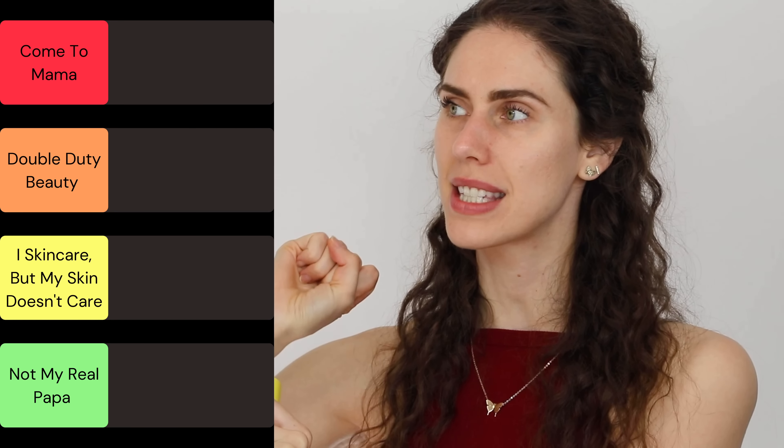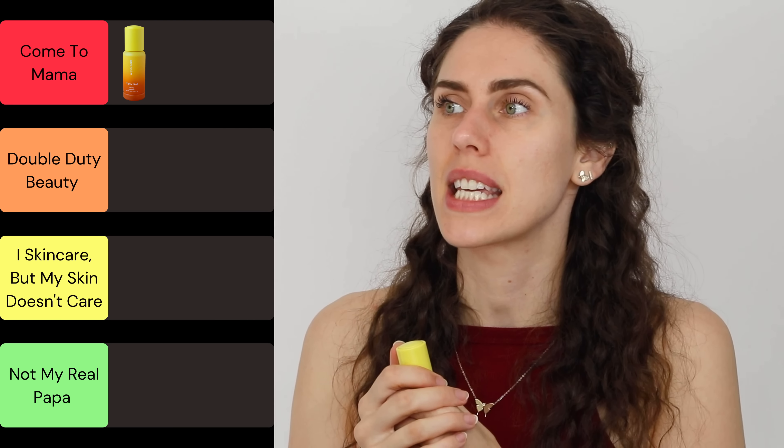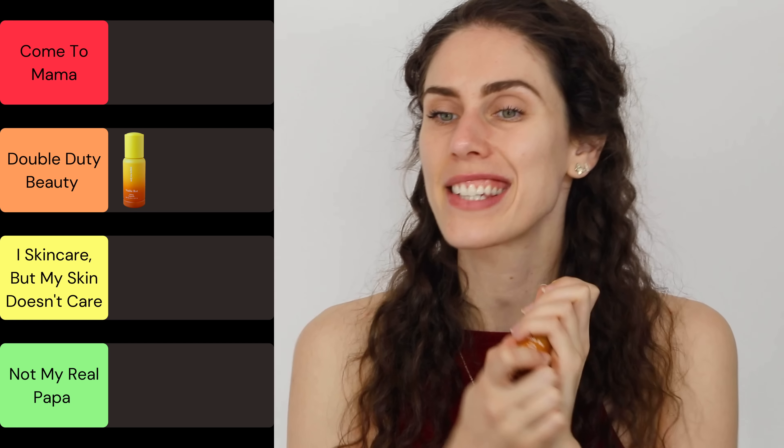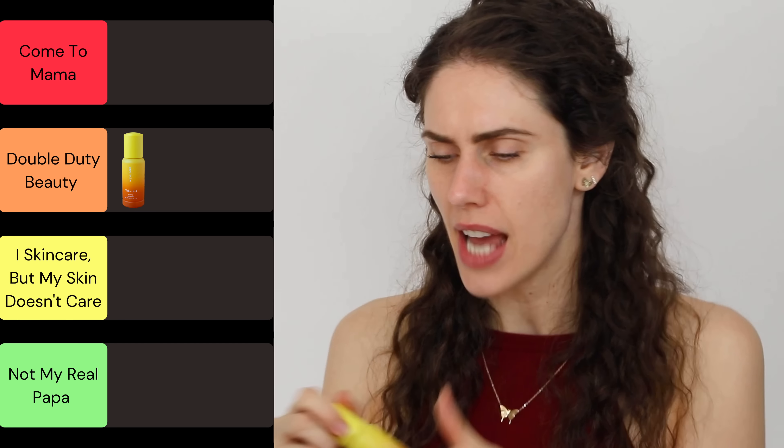On my little tier list, I don't know if this is 'Come to Mama' or 'Double Duty Beauty,' because I feel like this double-duties it for me, but this has to be at one of the top tiers. I've never seen Noble Rot in skincare before, and I'm quite surprised and very excited about this. The fact that it is also essential oil and fragrance-free is a top plus for me — coming from this father who was making cosmetics for his daughter who was struggling with skincare concerns, it kind of makes sense.